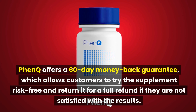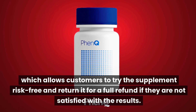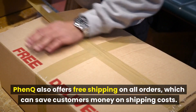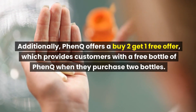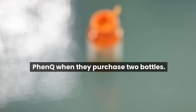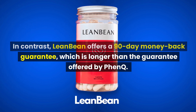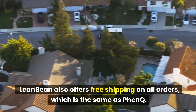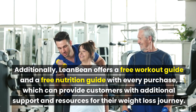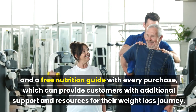FenQ offers a 60-day money-back guarantee, allowing customers to try the supplement risk-free and return it for a full refund if not satisfied. FenQ also offers free shipping on all orders and a buy-2-get-1 free offer. In contrast, LeanBean offers a 90-day money-back guarantee, free shipping on all orders, a free workout guide, and a free nutrition guide with every purchase.